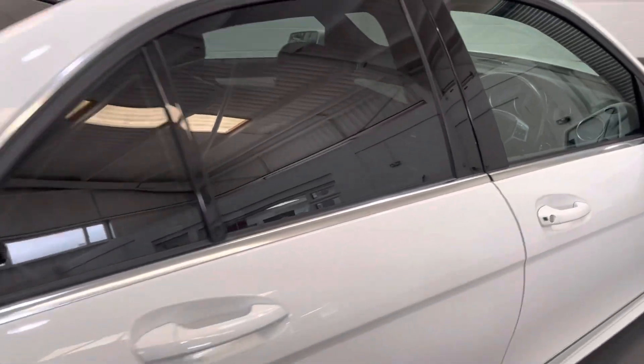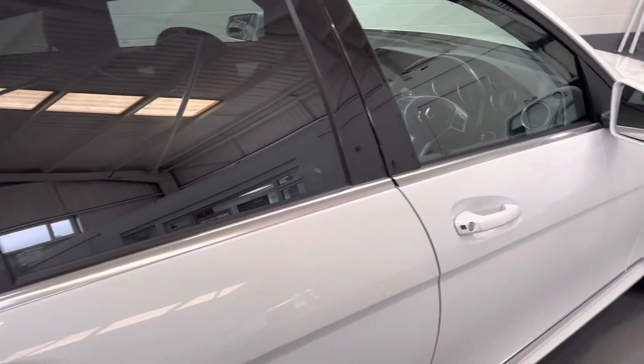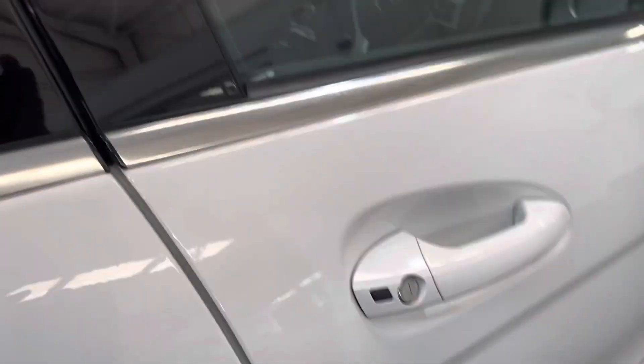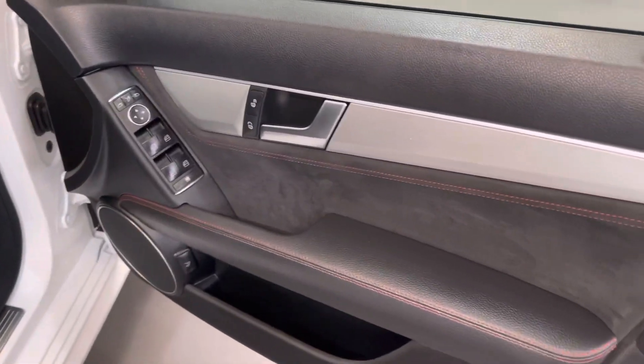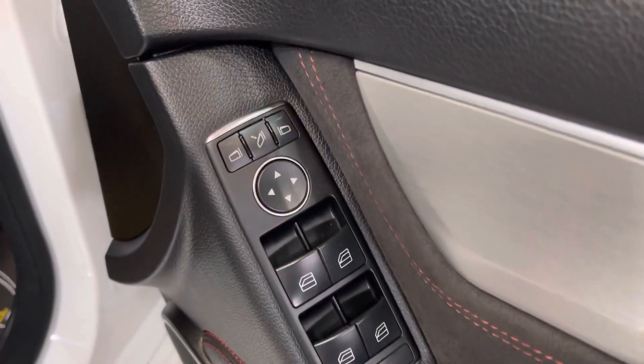It's got the rear privacy glass as well, which is an optional extra. The door edge there is unmarked. As we look into the interior you can see the condition. The car has also got electric folding mirrors.